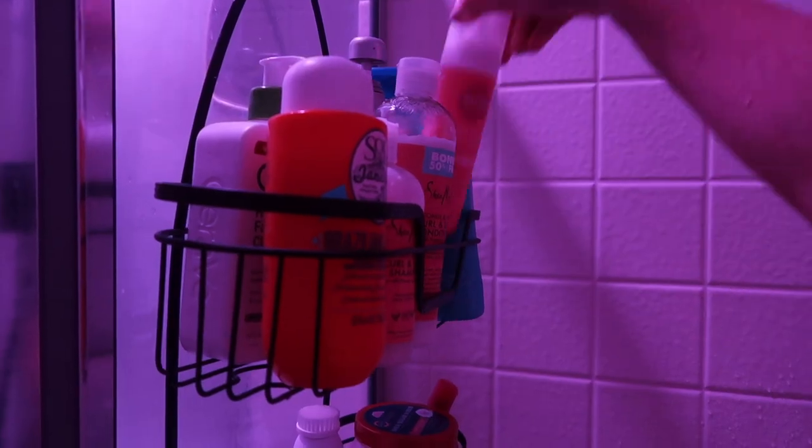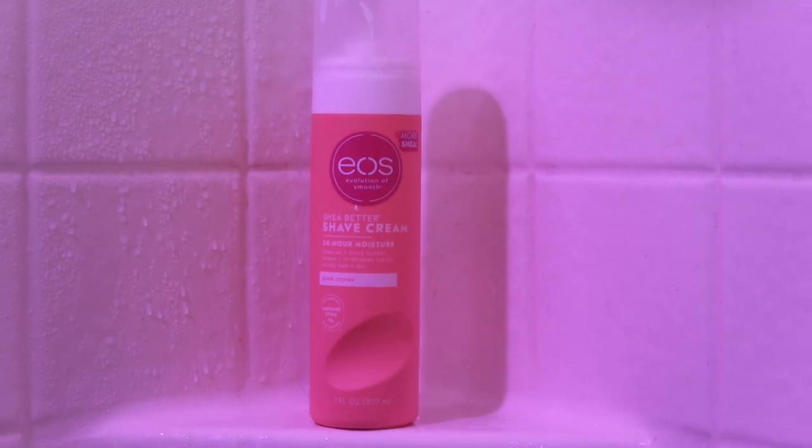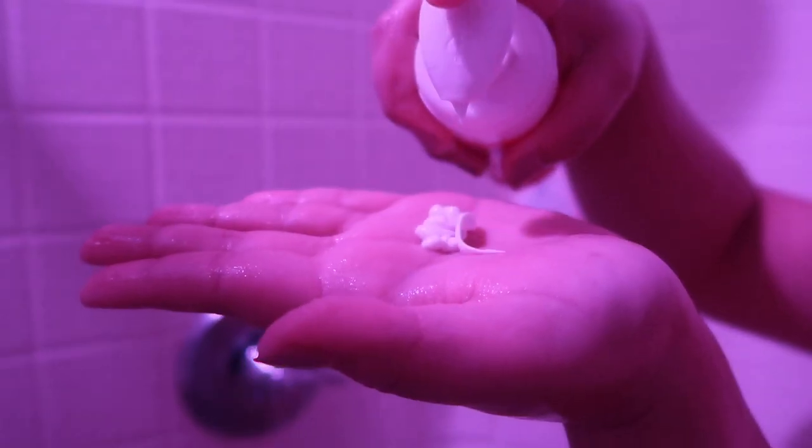When I do get the motivation to shave, I like to use this shaving cream because it smells really good and leaves my legs feeling hydrated. I used to skip the shaving cream step because I felt like it didn't do anything for me, but after I found this EOS shaving cream, I can definitely see a difference when I use it versus when I don't.